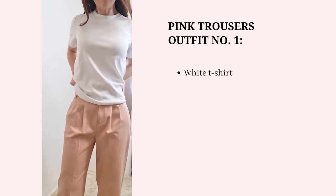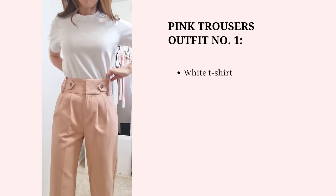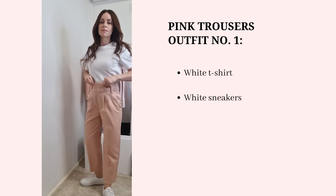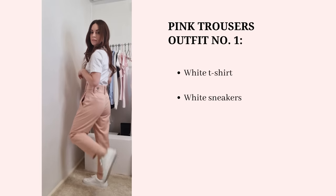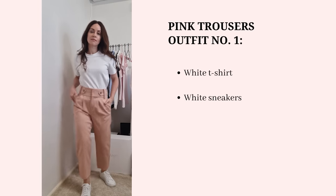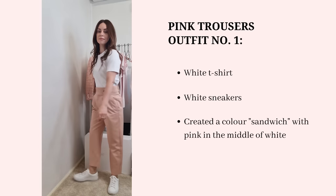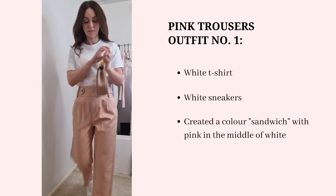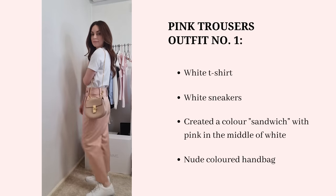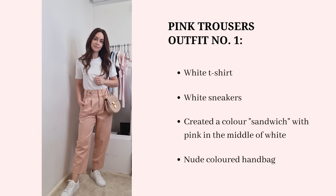The first outfit pairs the pink pants with the heavyweight tee from Arquette and sneakers — a casual weekend or day-to-day look. I really like the bright white against the pink, and I've sandwiched the white t-shirt color with white sneakers at the bottom. I'm also pairing it with my Chloe Drew bag, which dresses the outfit up a little and uplifts the overall casual vibe.